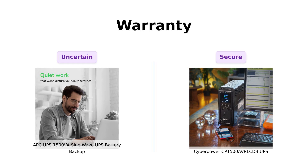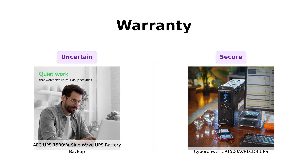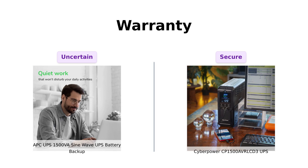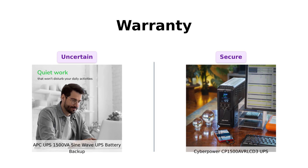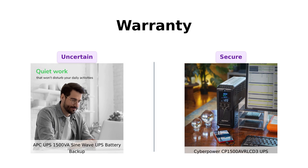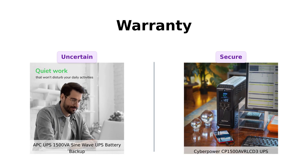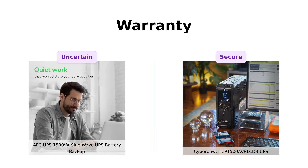Finally, let's talk about warranties. CyberPower offers a three-year warranty, including the battery, and a $500,000 connected equipment guarantee. Reviewers feel secure knowing their equipment is protected — if your equipment fries, they've got your back. The APC doesn't specify the warranty duration, which some users find concerning. So if you like security in your purchases, CyberPower is the way to go.